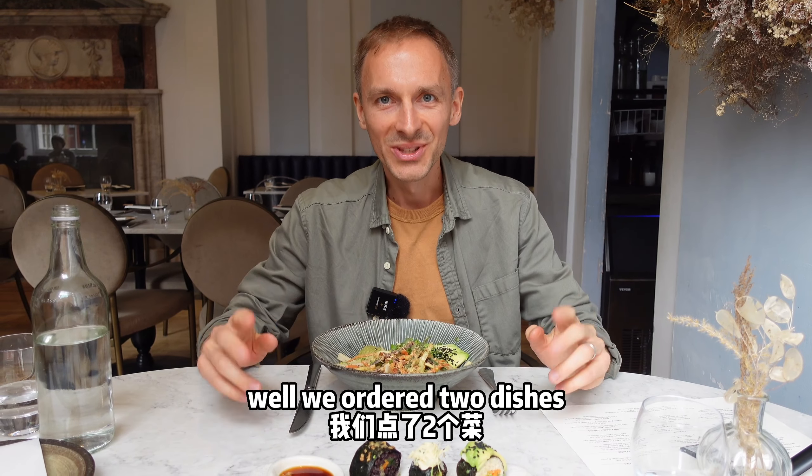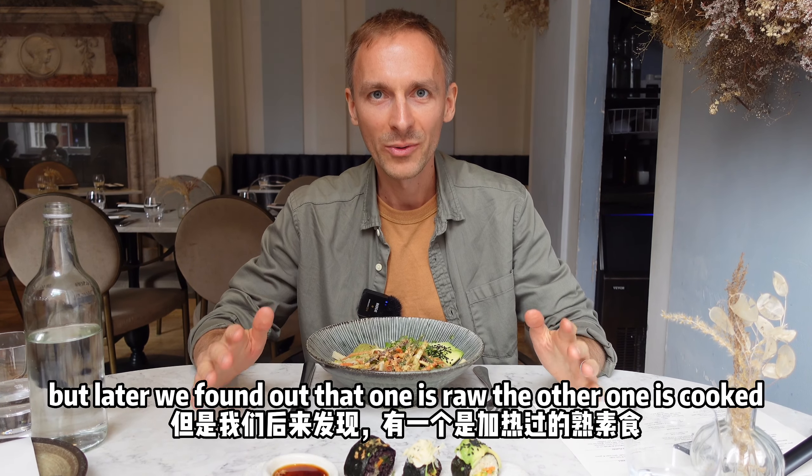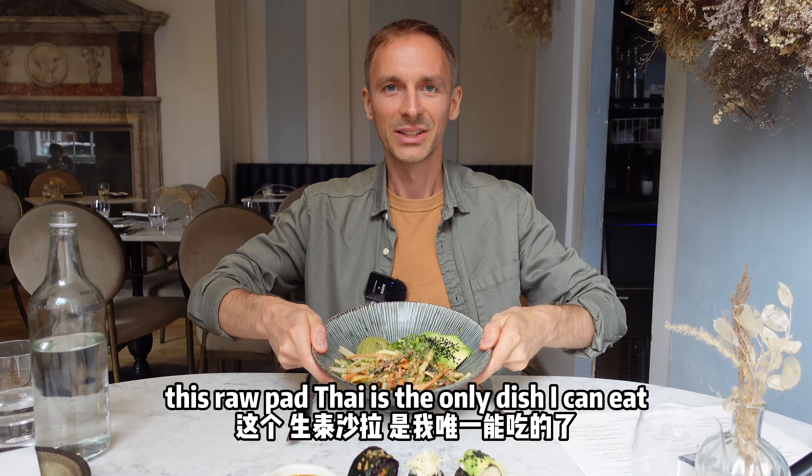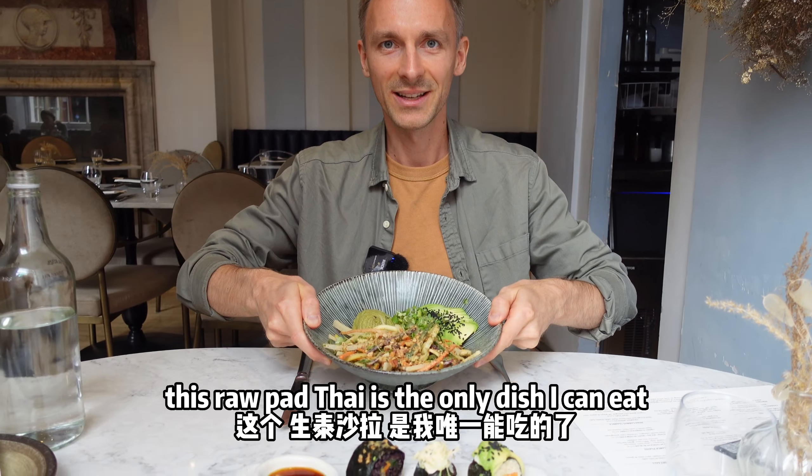We ordered two dishes but later we found out that one is raw and the other one is cooked. So for me this raw pad thai is the only dish I can eat.